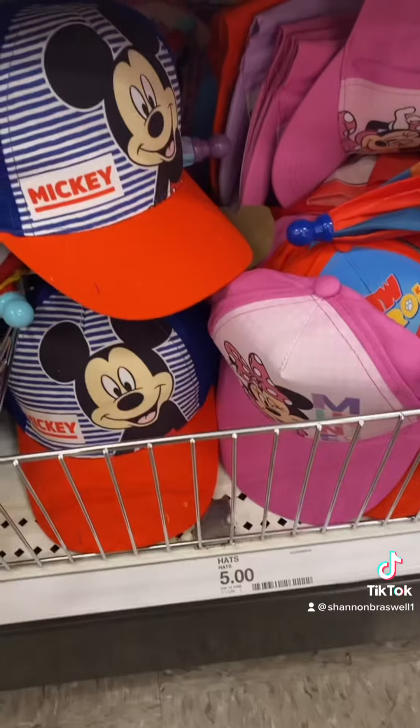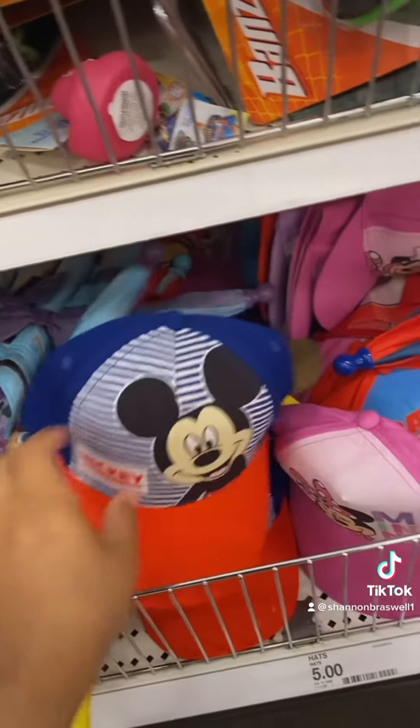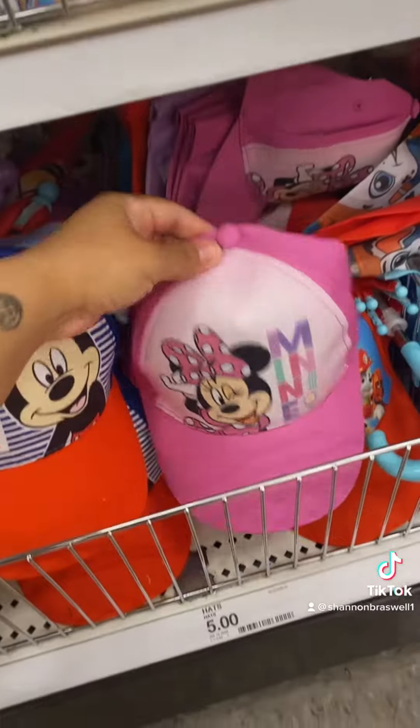They also carry a more simplified version. I think these are the cutest things. They're only $5 — come on, they're perfect.